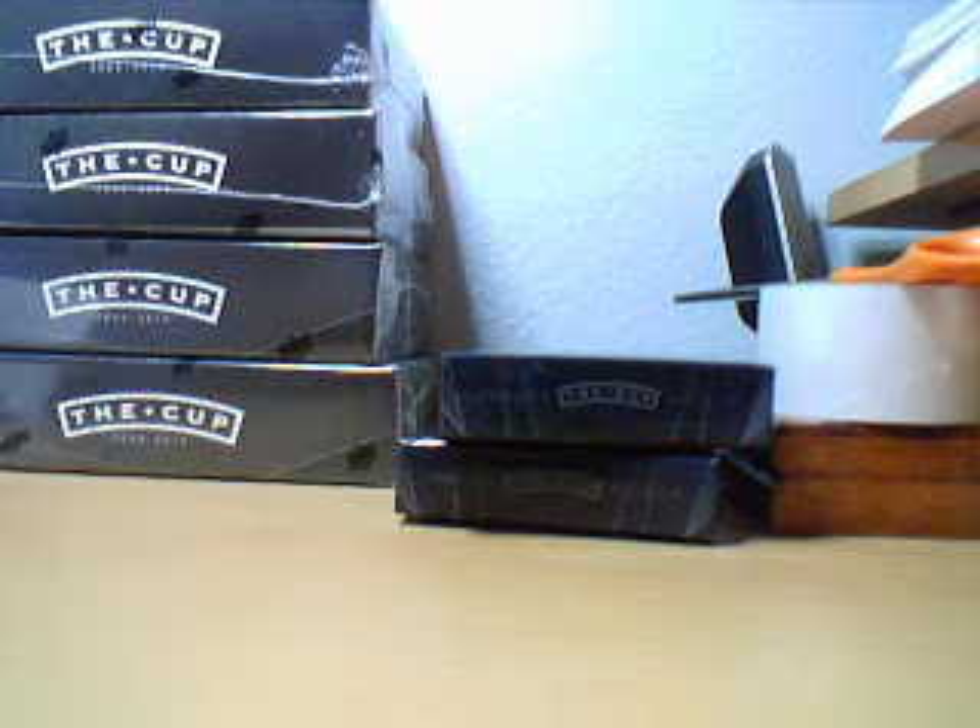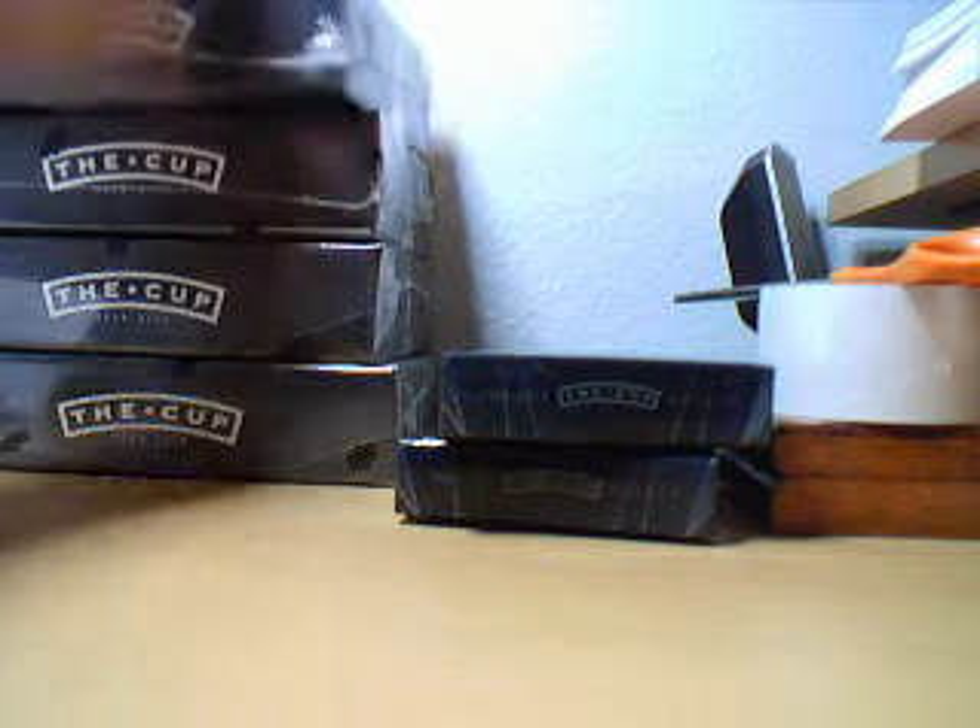Alright guys, HockeyJunkie99 going on to tin number 3 and 4 of case number 3. Here we go.